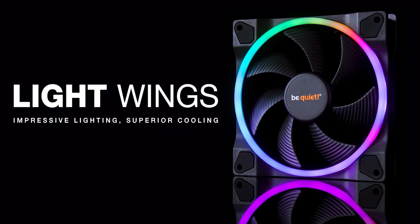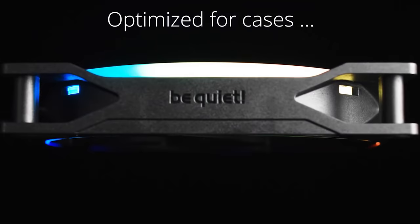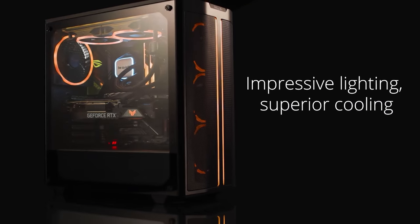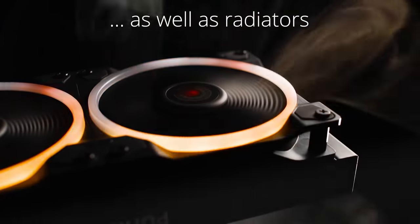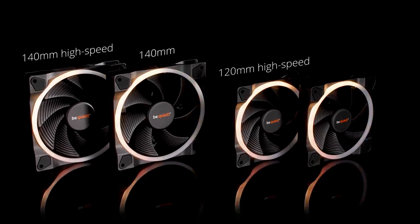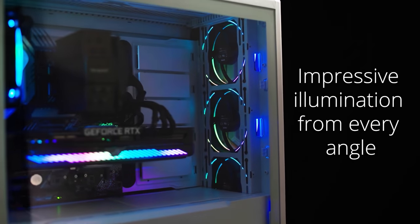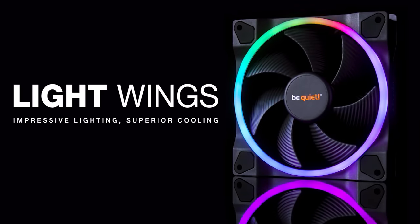Today's video is brought to you by the new Lightwings fans from Be Quiet, which combine legendary near-silent operation with optimal performance and, of course, RGB lighting. Control the look of your PC with up to 20 addressable LEDs per fan, and choose from standard PWM for airflow or PWM high speed for use with radiators and heat sinks. They're available in 120mm and 140mm sizes, and suitable for any build in need of a functional and tasteful RGB upgrade. For more on the new Lightwings fans from Be Quiet, click the sponsor link in the video description.